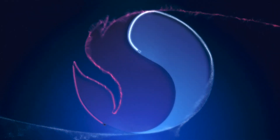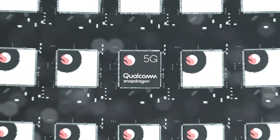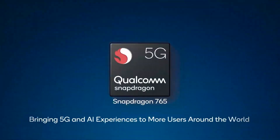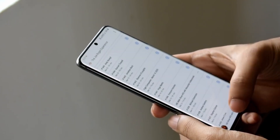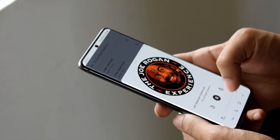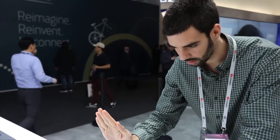All LG has confirmed up to this point is that Velvet will carry the Snapdragon 765 chipset, which is less powerful than the 865's CPU inside other leading Android phones, but it still includes 5G. In the 765's case, the 5G modem is integrated into the chip itself, which means the 765 is both cheaper to produce and more power-efficient. Leaks suggest that Velvet will come equipped with 128GB of storage and 8GB of RAM, and it will pack IP68 water resistance and a 4300mAh battery.